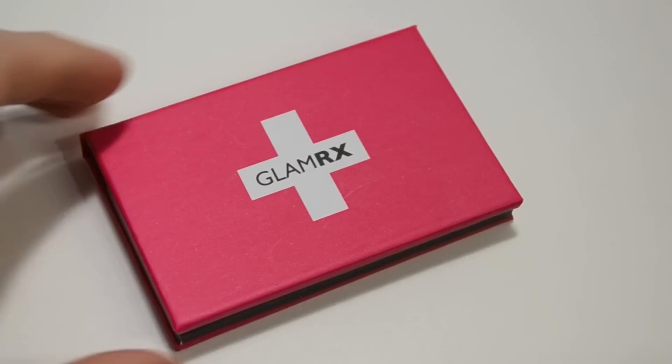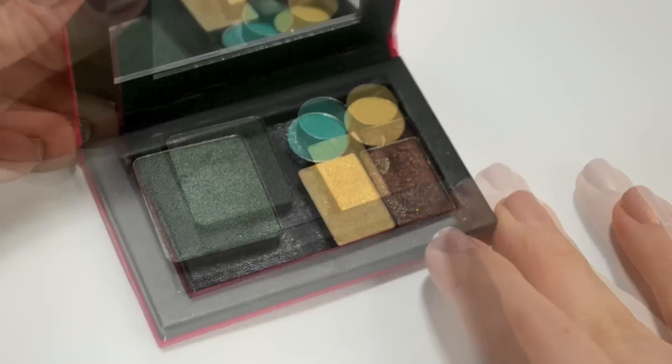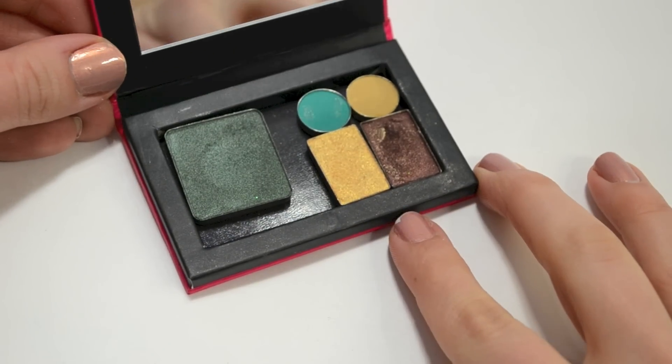Now for the best item — actually it's a two-for-one because I've already combined them. This is by GlamRx, and when I first got it I opened it up and saw this compact with a little divot and nothing inside, and I thought, 'What is this, a business card holder?' Turns out it's a magnetic palette — much like Z Palettes or MAC palettes — any kind of free-form magnetic palette. Only it's a tiny, to-go version.